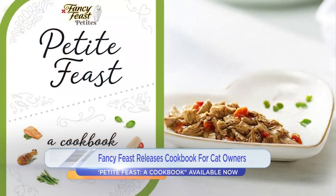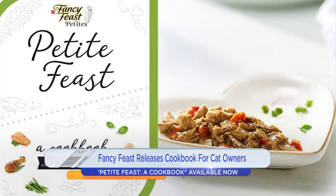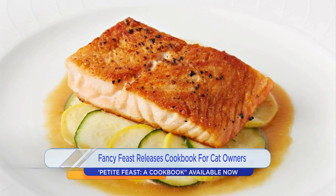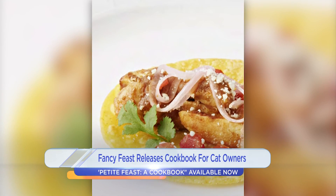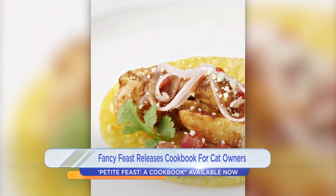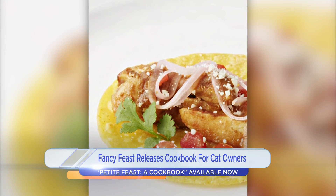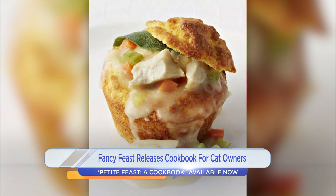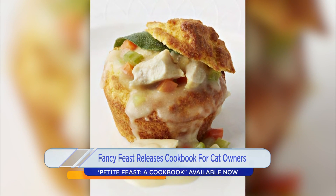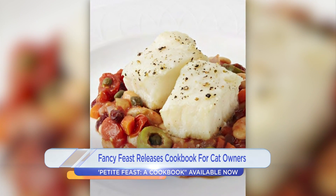So, coordinated meals with your cat. Fancy Feast has released a cookbook for humans inspired by its petite single-serve cat entrees. The company's in-house chef created 12 recipes, including chicken and ramen with tomato honey butter sauce. Fancy Feast says the meals are meant to accompany your cat's food.